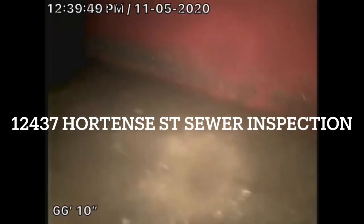This is Ivan with Golden Oak Plumbing Services. I'm currently at 12437 Hortensa Street conducting a sewer inspection. I ran the camera from a clean-out on the right-hand side of the property.